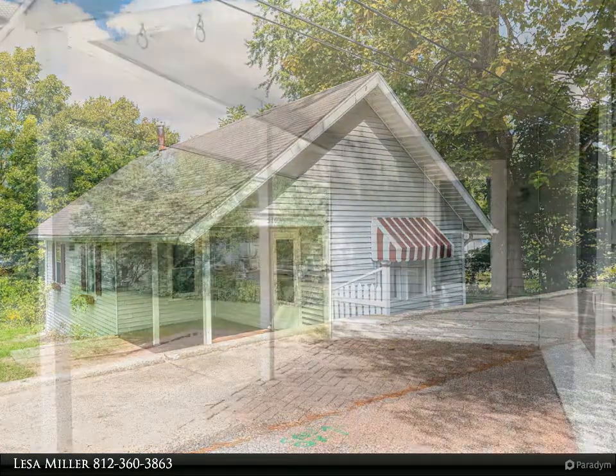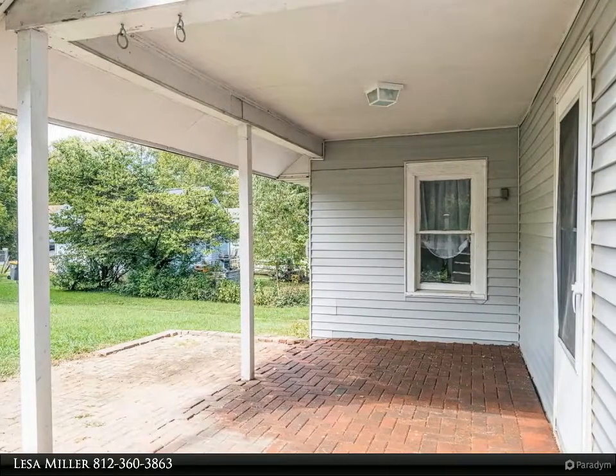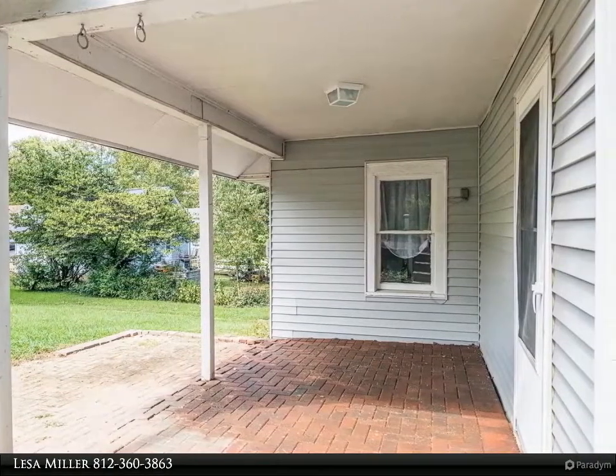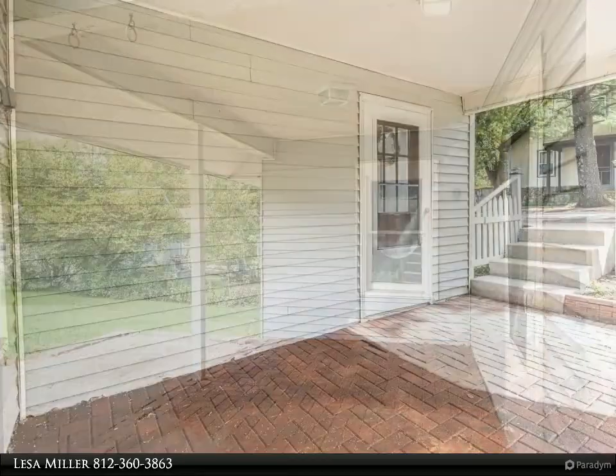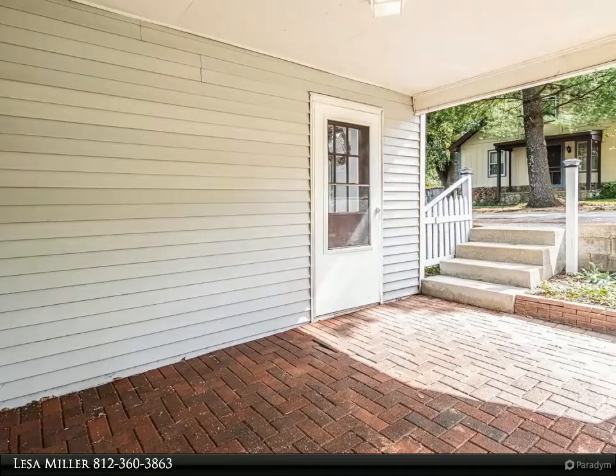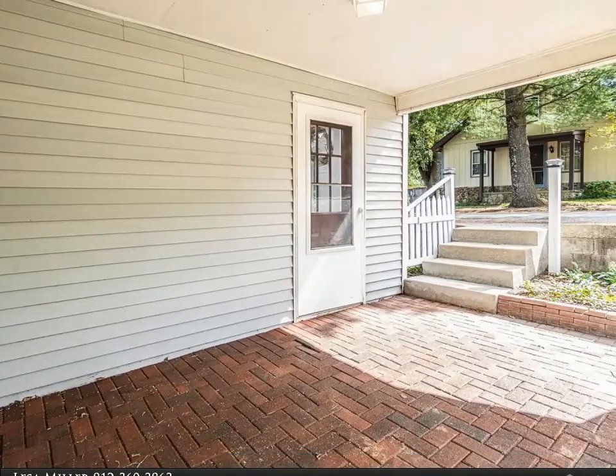Home features a large open living and dining area, covered porch overlooking the yard, modern kitchen and bath, and laundry room on the main level. Walkout basement is a good spot for storage. Property has a long rental history. For more information, review the details below.